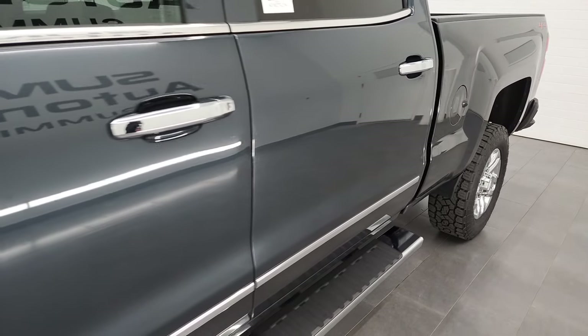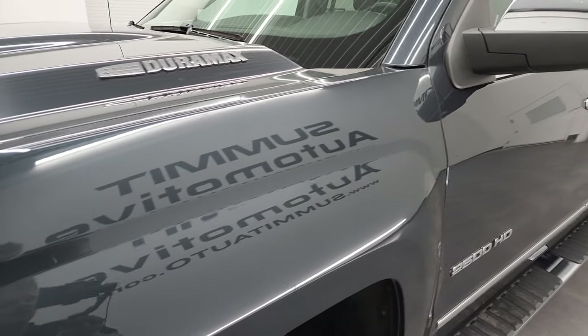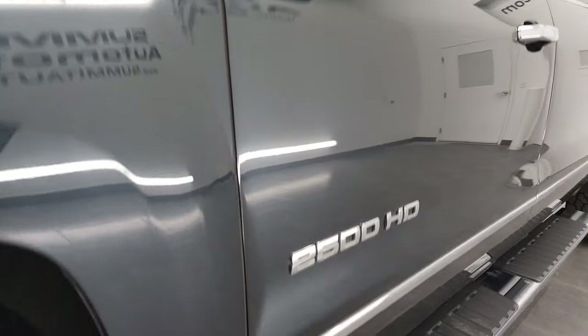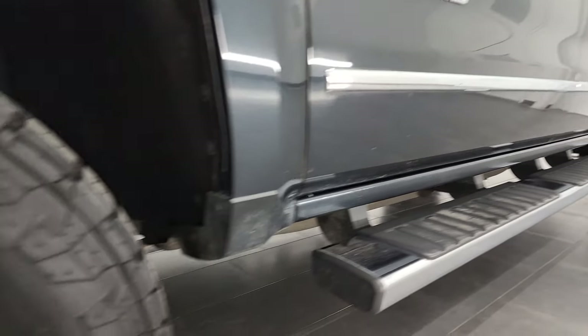And if you like the video and how I do things here at Summit Auto, consider clicking the subscribe button on my YouTube channel, then click the bell notifications and you'll get updates every time I do videos of our new and used inventory here at Summit Automotive.